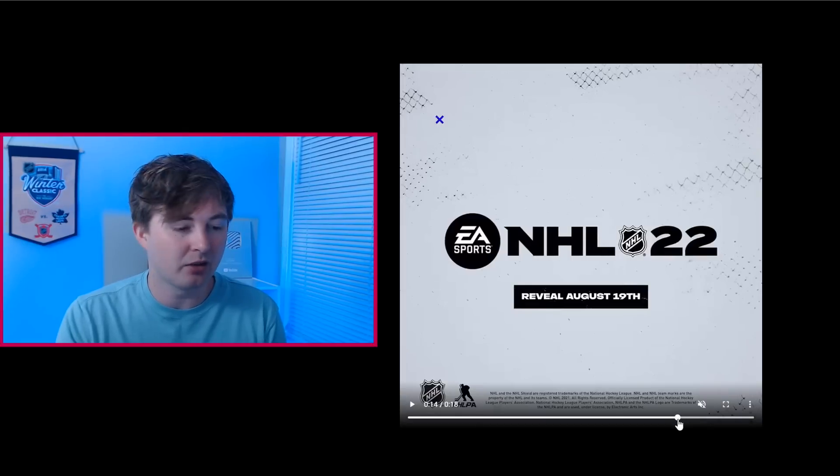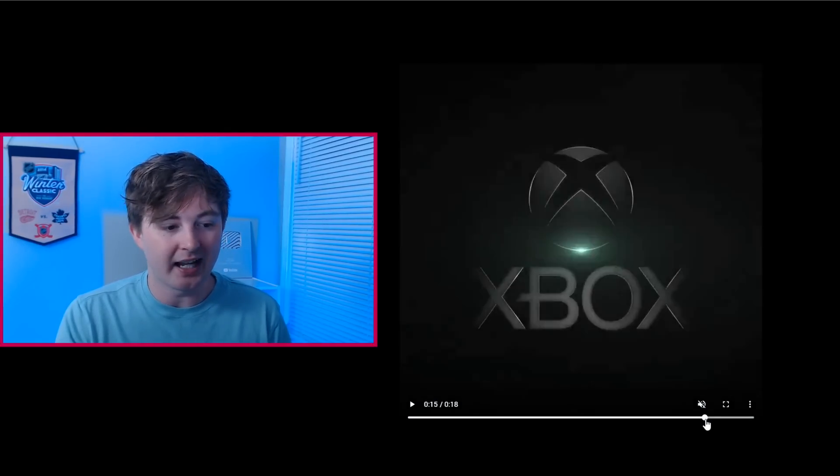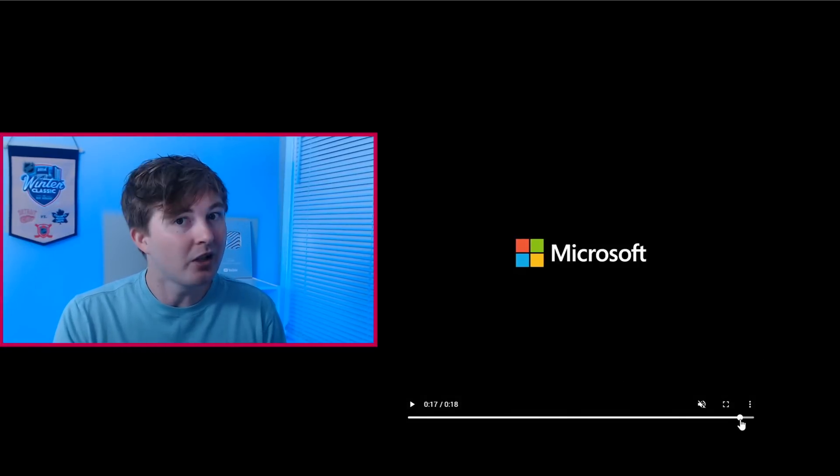It'll probably just be like a regular minute and a half, two-minute trailer, but definitely more than we got here. And at the end there, again, you can see the Xbox logo. So is it Game Pass? Is it a bundle? Does it just have to do with the next-gen? I'm not too sure. Microsoft as well — some people thought maybe it's coming to PC, but I made a video a couple months ago where we actually saw what consoles it's coming out on, and PC was not included. It was like the EA stockholders earnings report. So I don't think it's coming out on PC if you were hoping for that.